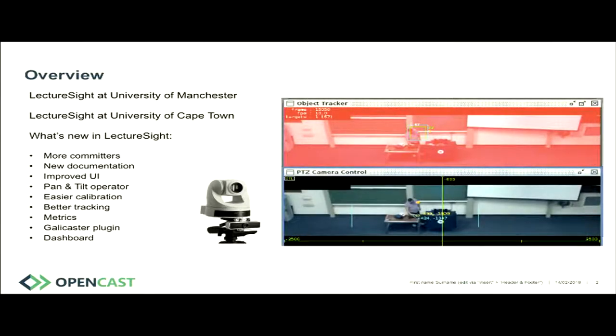Welcome to the LectureSite session. We're particularly going to focus on what's happened in the last year, in the last couple of months in fact. This project has been around for a while — quite early and experimental, bleeding-edge — and it's actually become a really cool production system. The goal of our whole session is to make you think that LectureSite is really cool and that you could run it at your university.